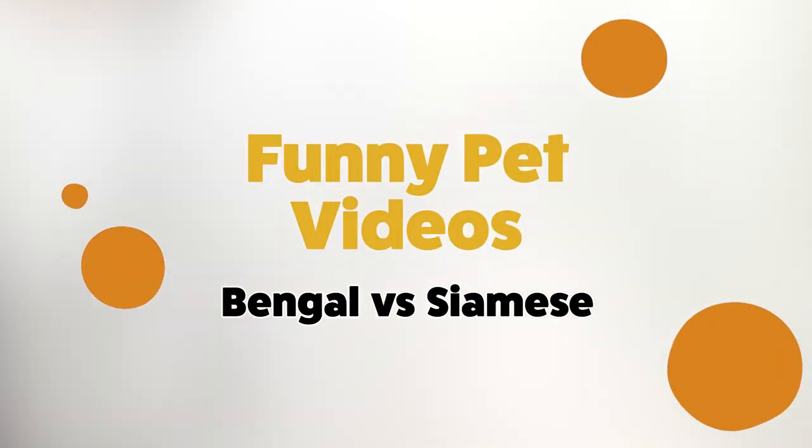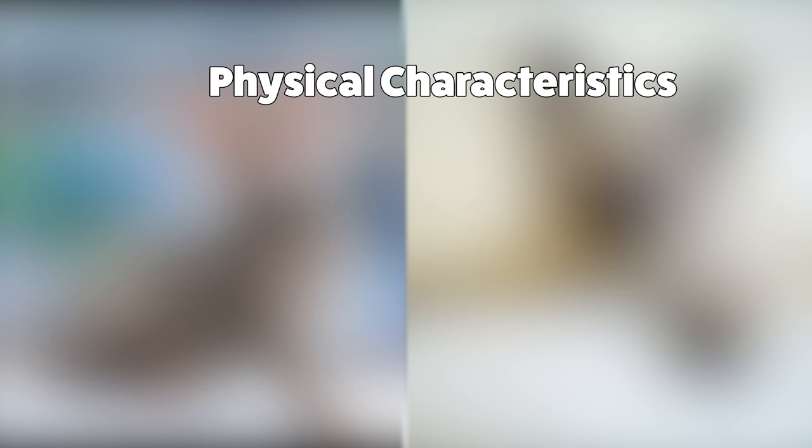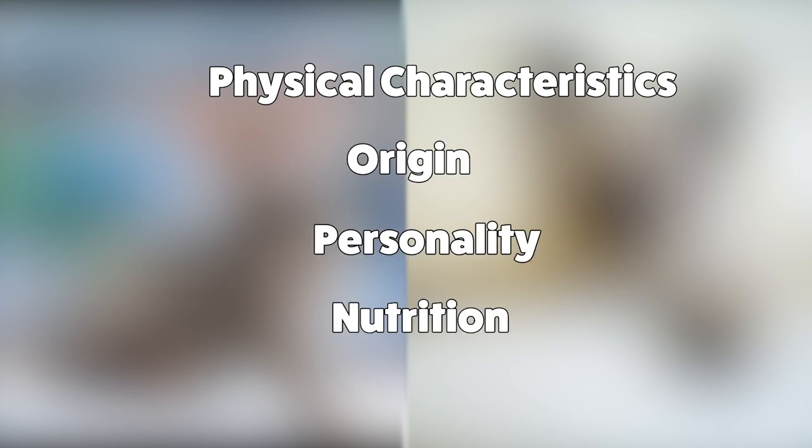Hey guys, welcome back. Today we'll be looking at two types of cat breeds, the Bengal cat and the Siamese cat. We'll be doing a side-by-side comparison looking at their physical characteristics, origin, personality, and a few nutritional tips to keep them happy and healthy.